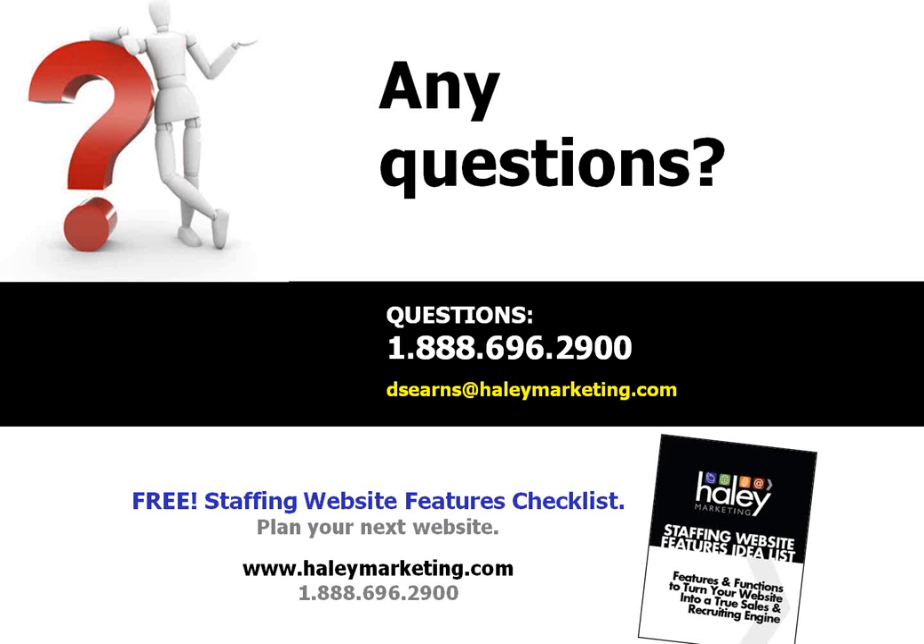We have just a few minutes left. If there are questions, please use the question box to submit them. If you're interested in making changes to your own website, we have a great free document — our Staffing Website Features Checklist — it's nine pages covering all the things people ask us to do on their staffing websites, giving you ideas for your site. You can literally check off the boxes to come up with specifications for a new website. Just email us, call us, or use the contact form on our website, and we'll be happy to send you a free copy.